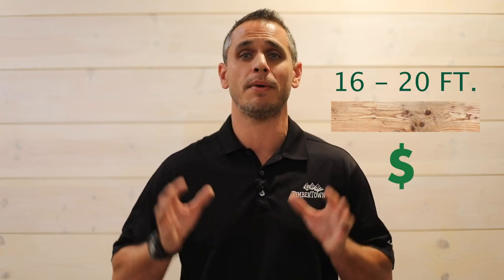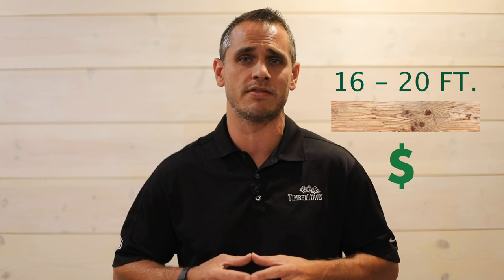I'm sure you're wondering, how can a deck pattern save you money? The short answer is by using shorts. Most decks are built with 16 and 20-foot length boards, but these boards come at a premium price. By using shorter length boards, you can save up to 25% on decking.